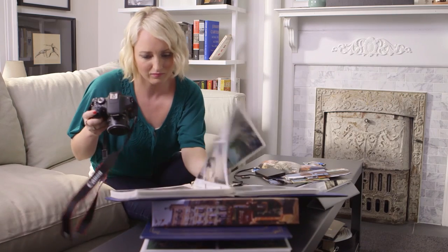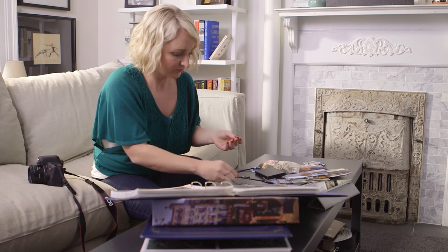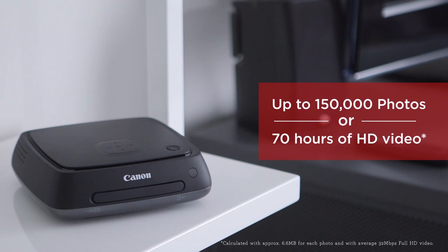I call it my virtual memory box. I always have my smartphone and camera with me to capture important moments, which leaves me with a mess of memories and no backup. With the ConnectStation, you get a full terabyte of storage — that's over 150,000 photos or 70 hours of full HD video.